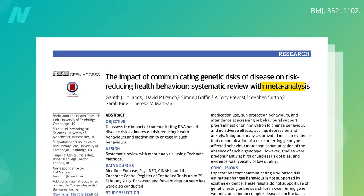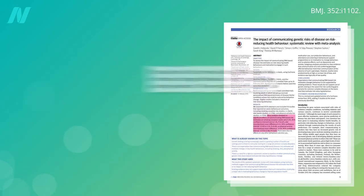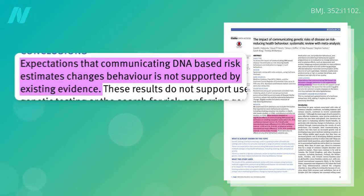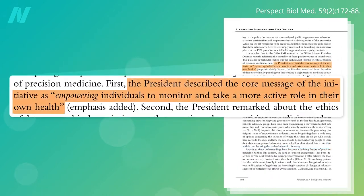Put all the studies together and what do we find? No significant benefits for telling smokers who's at particular risk for lung cancer, or who needs to eat particularly healthy, or move especially more. Bottom line is that expectations that communicating DNA-based risk estimates changes behavior is not supported by existing evidence. Yet that was the stated reason for the big presidential push for precision medicine — to empower individuals to take a more active role in their own health.